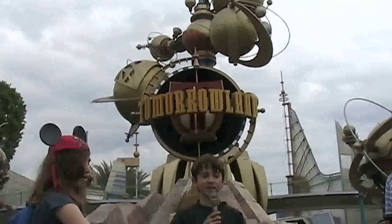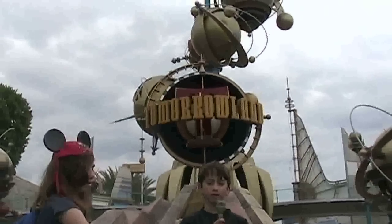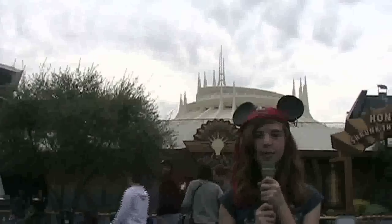This is Tomorrowland. It contains futuristic attractions and demonstrations — or at least it used to. Now most of that stuff is pushed into Innoventions. Tomorrowland has many exciting rides, like Star Tours, Buzz Lightyear's Astro Blasters, Autopia, the Finding Nemo Submarine Voyage, and of course, Space Mountain.